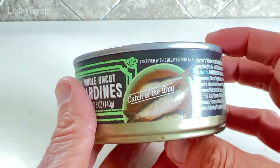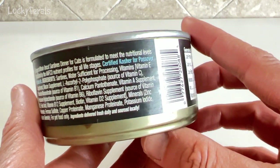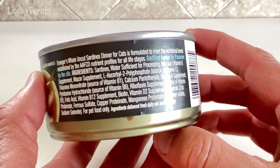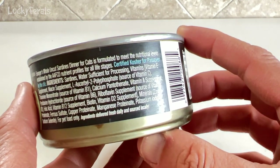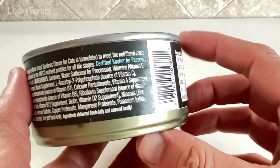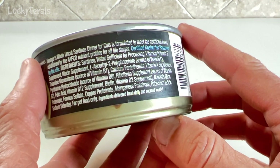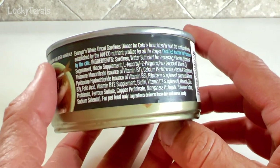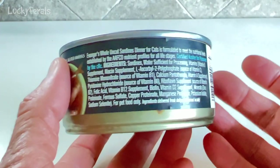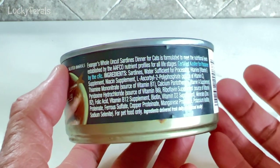I bought a few cans, so I'm hoping they like it. It says 'catch of the day.' Avenger's Whole Uncut Sardines dinner for cats is formulated to meet the nutritional levels established by the AAFCO nutrient profiles for all life stages. Certified kosher for Passover. Ingredients: sardines, water sufficient for processing, vitamins, and minerals. So basically this is just a can of sardines with water and then a multivitamin added to it for the cats.